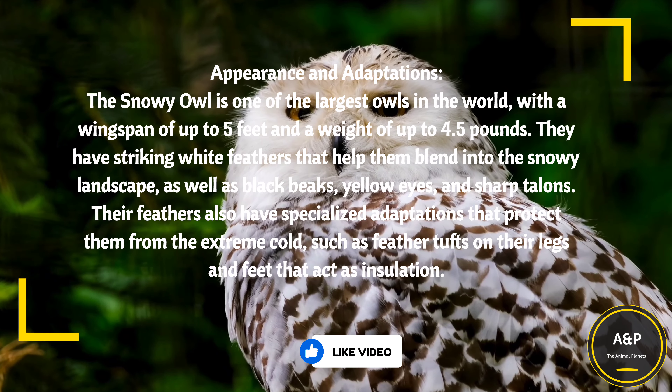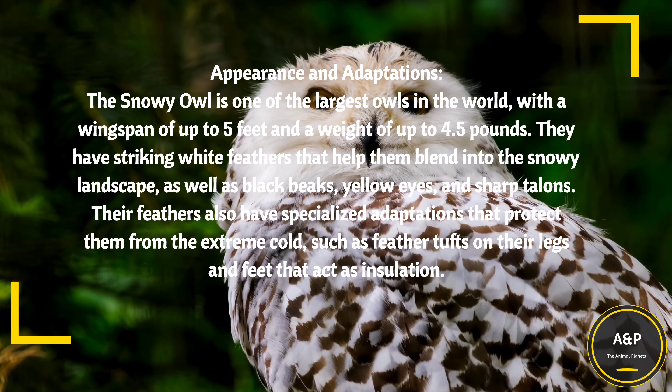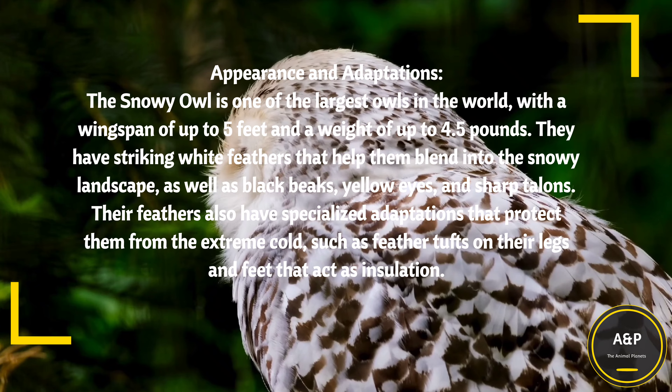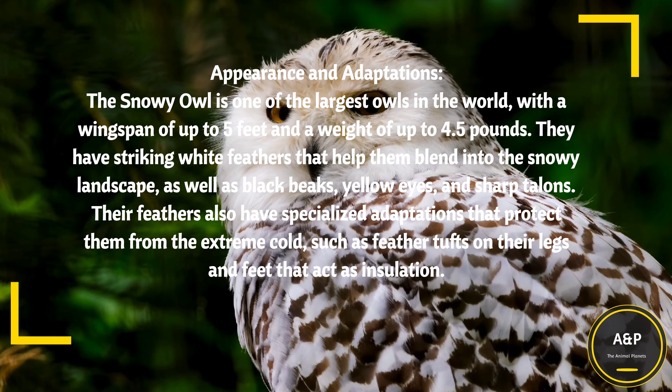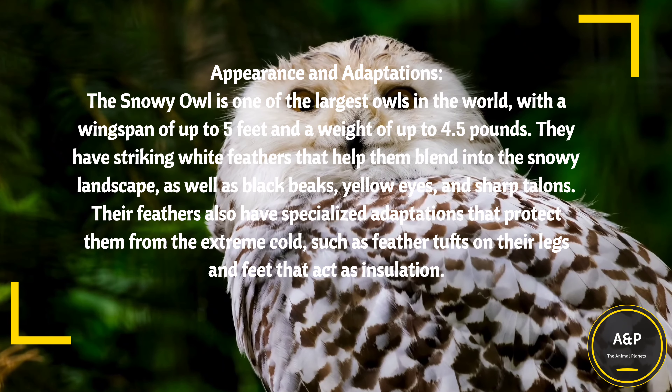Appearance and Adaptations: The Snowy Owl is one of the largest owls in the world, with a wingspan of up to 5 feet and a weight of up to 4.5 pounds. They have striking white feathers that help them blend into the snowy landscape, as well as black beaks, yellow eyes, and sharp talons.